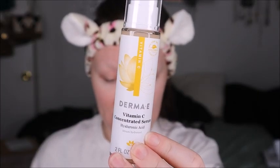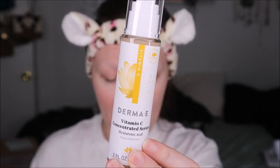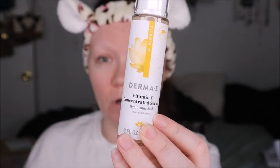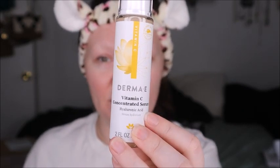Next we have the Derma E Vitamin C Concentrated Serum — a top-selling serum formulated with vegan hyaluronic acid and a 5% level of stabilized vitamin C. Knowing the percentage tells you how strong it is and how it's going to affect your skin. The strongest I've seen is 30% — that stuff made my skin tingle and itch, but I knew it was working and not an allergic reaction. It was potent but didn't mix well with other products because it was a silicone-based serum.